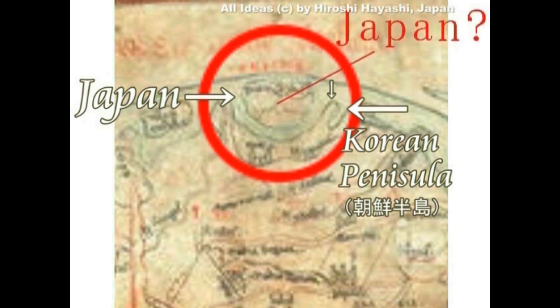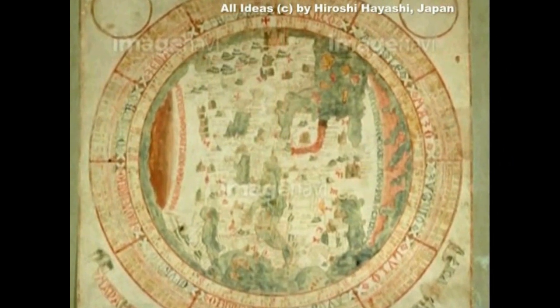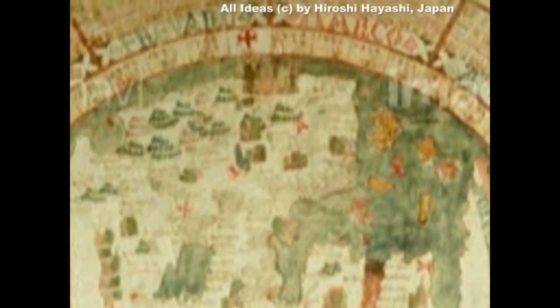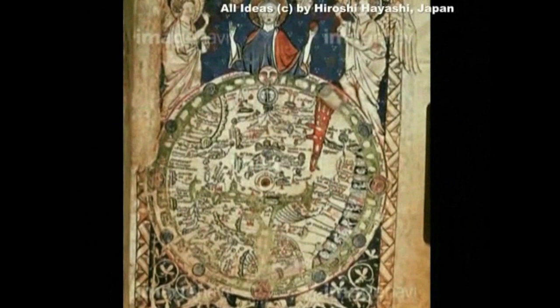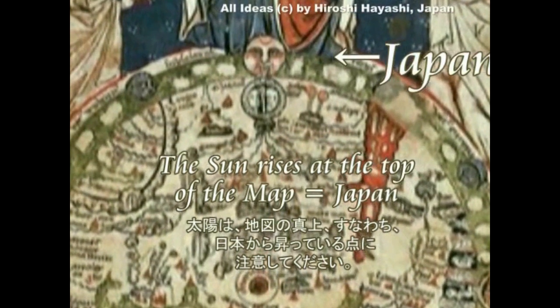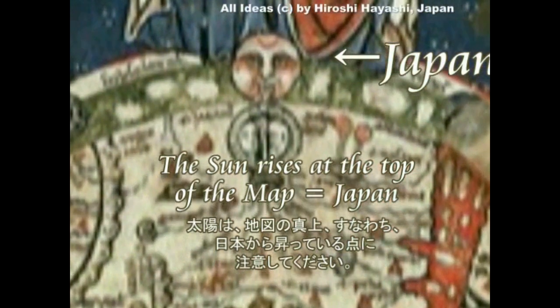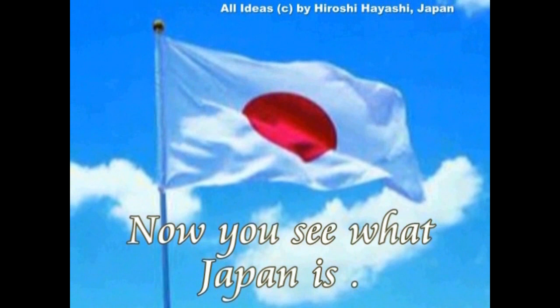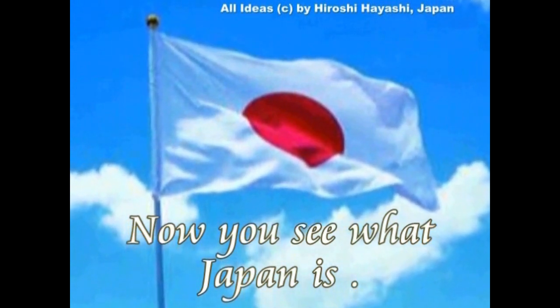古来より旧約聖書の世界では、日本をこのようにして描いていました。右下に見えるのがこれ朝鮮半島のように思います。その上に日本ランドがあるということですね。神々の国、日本です。さらにこの地図ははっきりしています。その中央上に島が描かれ、その上に太陽が描かれています。日の出ずる国、日本ということになります。皆さん、日本という国は大変な国なんですよ。